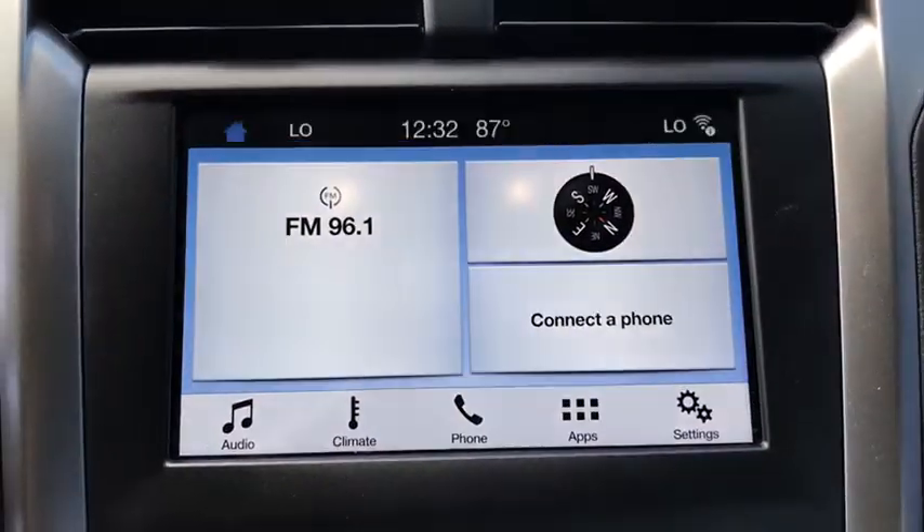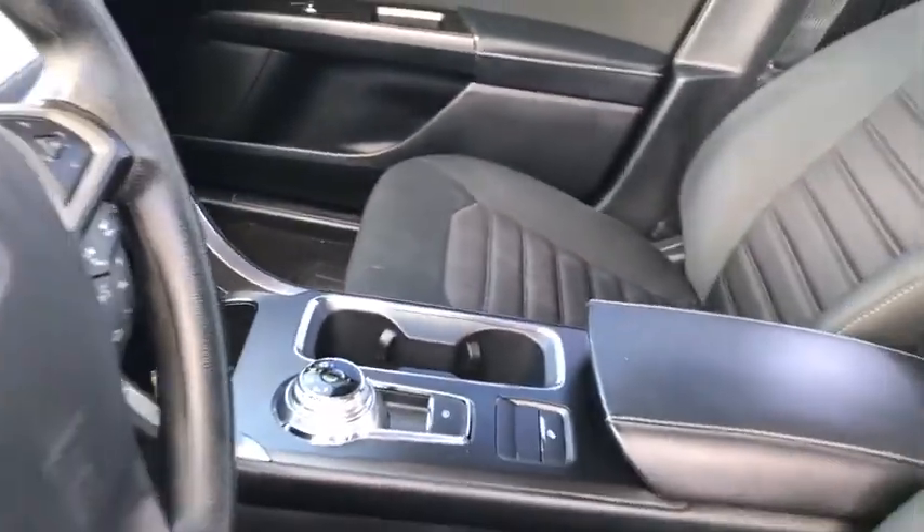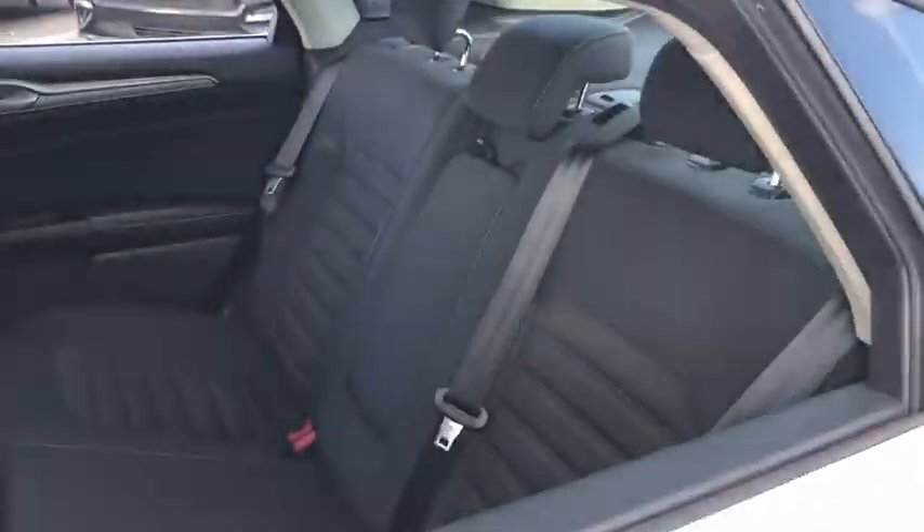Brake assist, remote keyless entry, panic alarm, overhead console, tachometer, driver vanity mirror, front reading lamp.